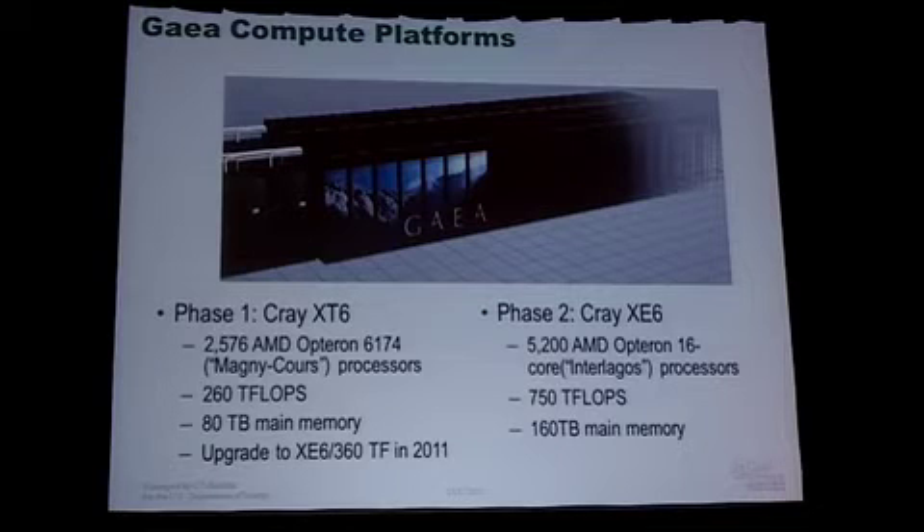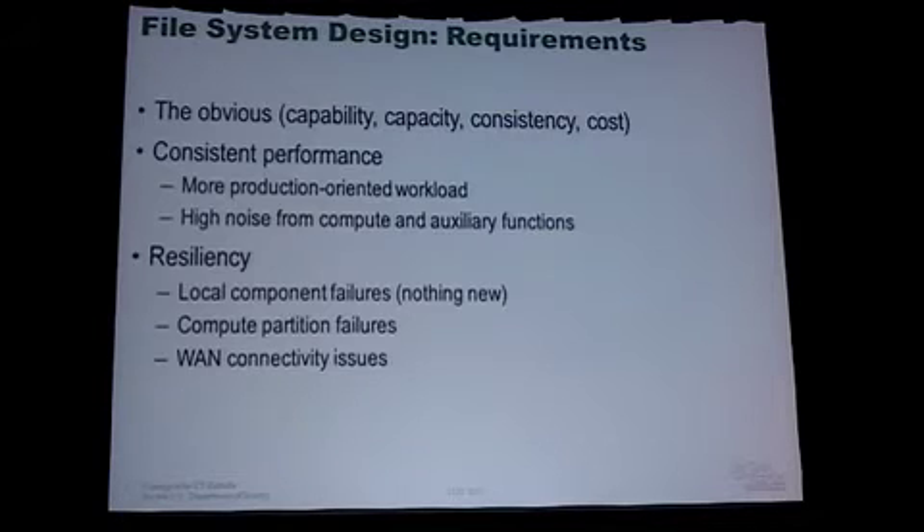Early indicators suggest we'll see a significant improvement in performance. This is a file system conference after all, so I should discuss the file system we deployed. In motivating our deployment strategy, I'll refer to the obvious capability, capacity, and cost considerations when any file system deployment is made.